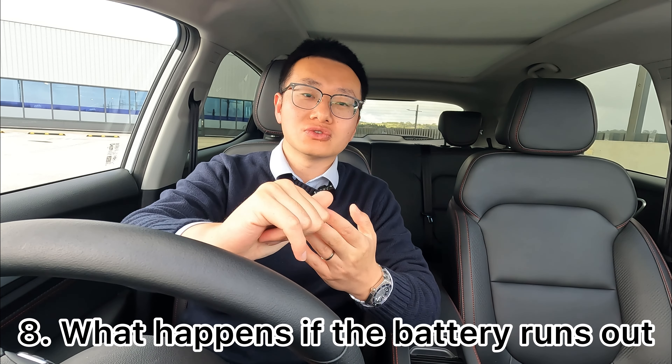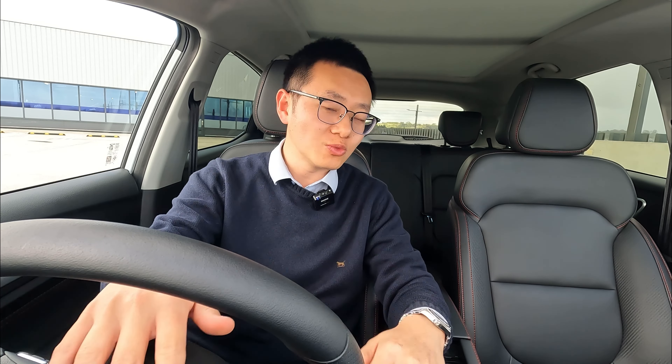The last and probably most important question is: what happens if the battery runs out? First, the vehicle will give you all the indications of your range to empty on the dashboard and screen. It will give you warnings — an orange or red light telling you the battery is low. Eventually it will also go into turtle mode, where you can only drive in super eco mode. This is similar to a petrol car giving you warnings before running out of fuel.